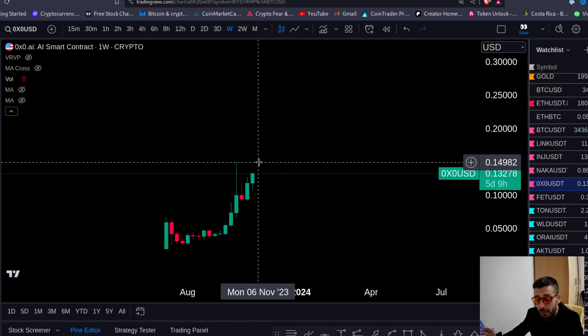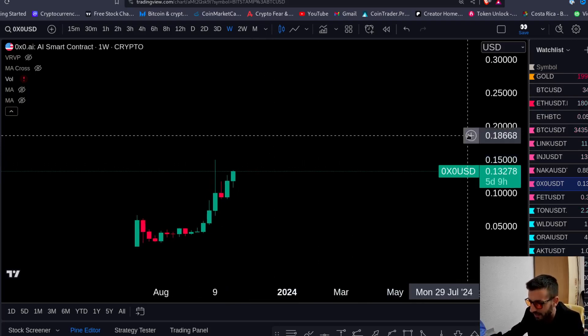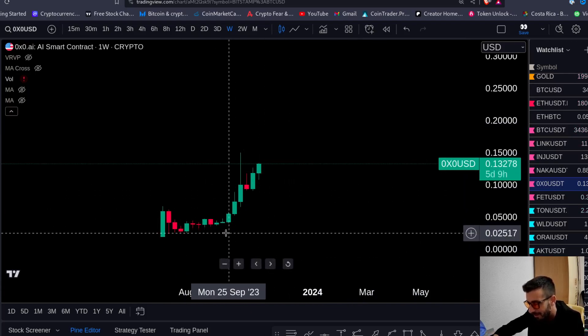This is high risk. If you do take a little moon bag, take a little moon bag — you don't need to put your whole portfolio inside. That's pretty much it. Make sure to like the video and subscribe to the channel. I share with you a trade we took in a trading group. What I hold now is from the profits I made.